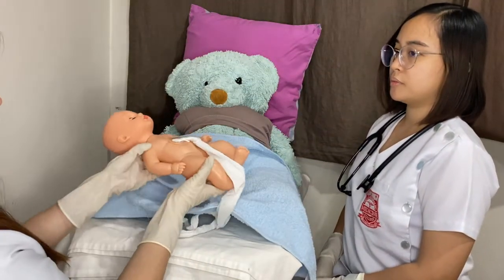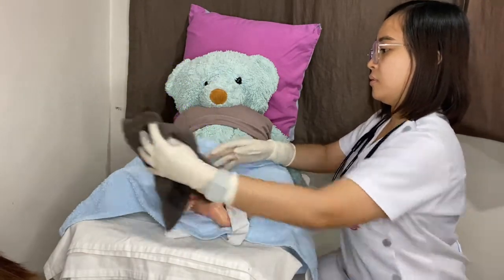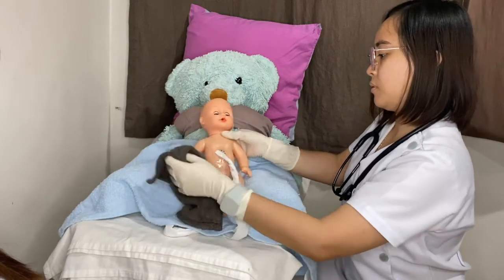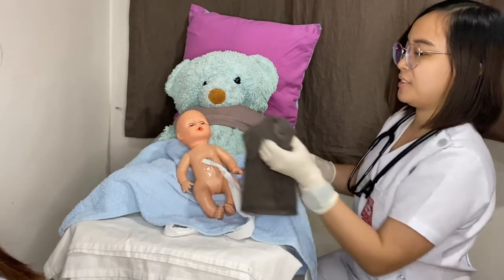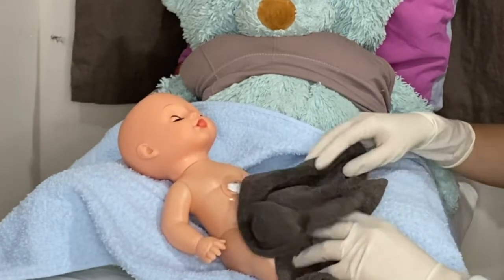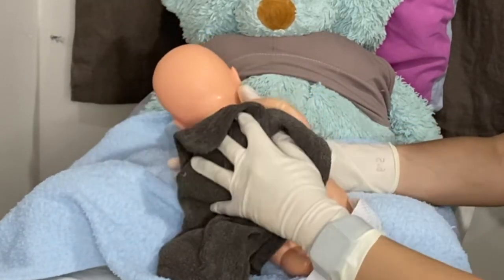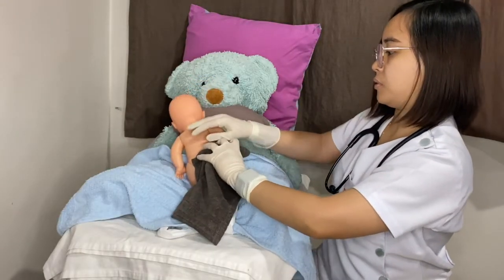Once the newborn is out, proceed to immediate drying using a dry, warm, and clean blanket. Thoroughly dry the newborn, wiping the face, eyes, head, front and back, arms and legs. Dry the baby for at least 30 seconds. This will stimulate the newborn to breathe. Do not wipe off the vernix, as this will help to continuously serve as a protective cover for the newborn. Do not wash the newborn within the first 6 hours of life as it may lead to hypothermia and infection. Do a rapid assessment of breathing while drying the newborn. Then remove the wet cloth.